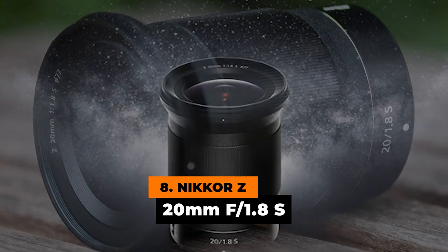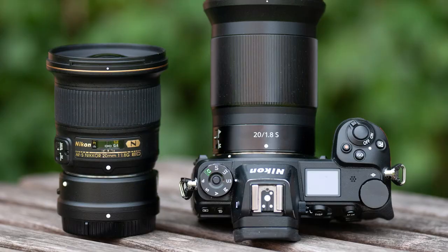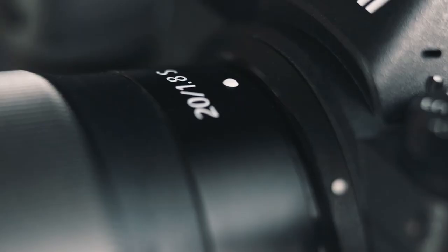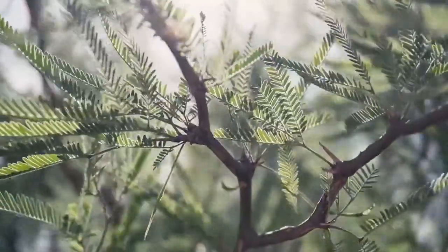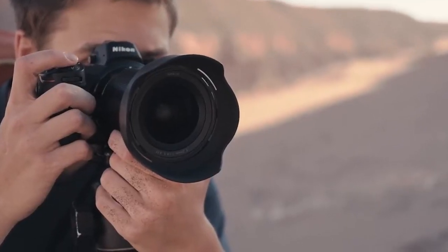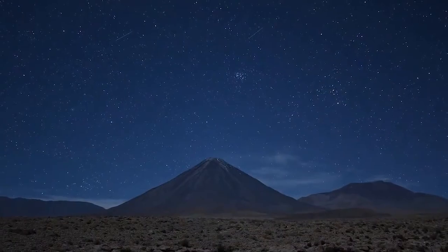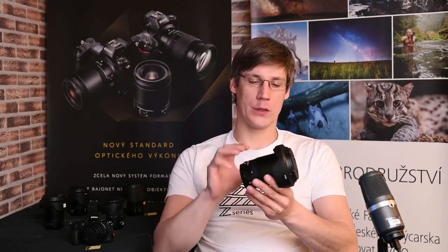Number 8: Nikkor Z 20mm f1.8s. It's the latest addition to Nikon's Z-mount line, as well as its widest prime. This is the best prime lens for Z5, Z6, and Z7 cameras if you're looking for a wider viewing angle than your standard 24-70 zoom. The image quality is comparable to other Nikkor Z-mount lenses, and it also has the same precise handling, nearly silent autofocus, and minimal focus breathing. This is ideal for movie capture, stills, and astrophotography. It has a wide angle of view and a quick aperture, giving it the same versatility as the other Nikon lenses.